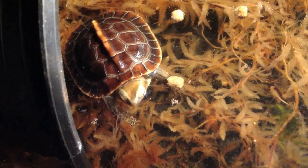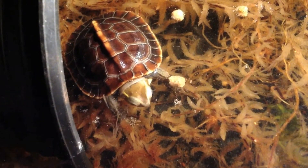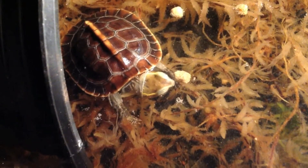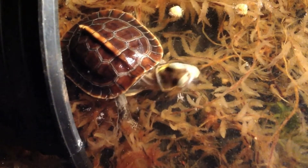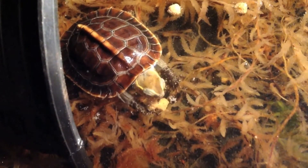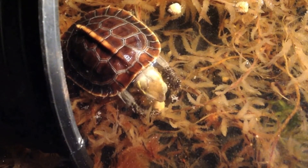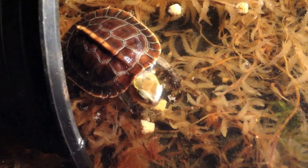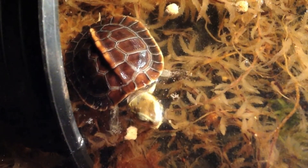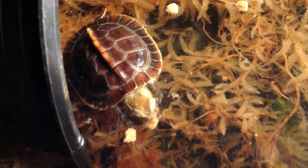These are TSA animals — they came from the TSA. They're part of the Cuora flavomarginata taxonomy working group. These are going to be documented really precisely, and all the documentation, all the data we get on them, will be sent back to the TSA to really monitor their progress.